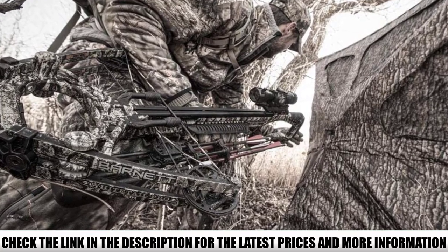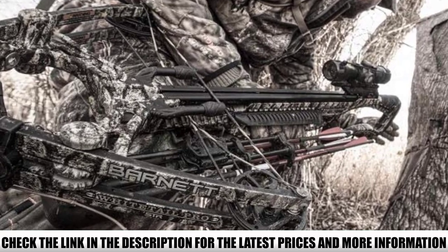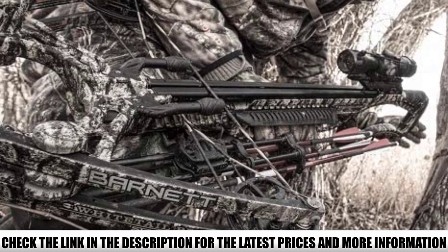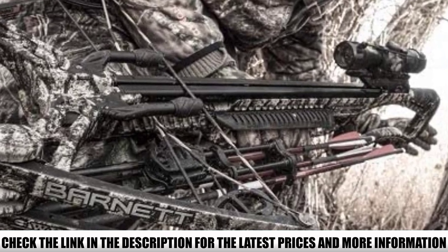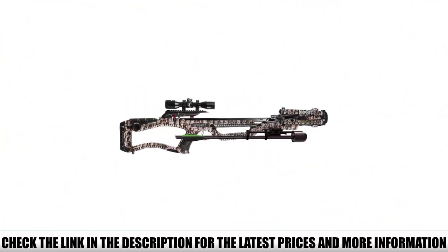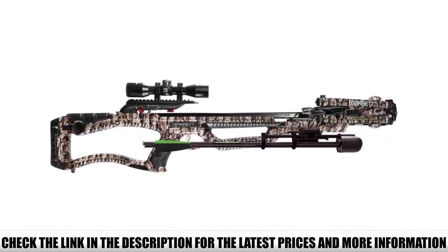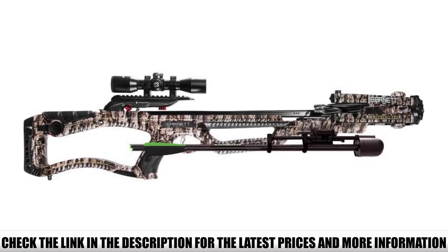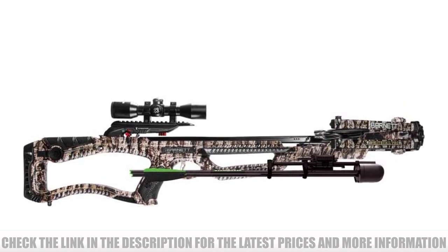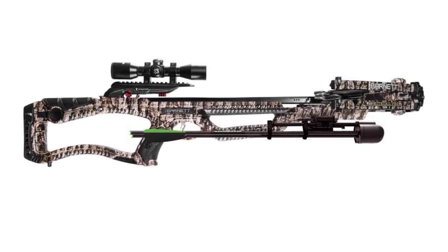Barnett outfitted the Whitetail Pro STR with its signature TriggerTech trigger system, hailed for its smooth, accurate, and safe operation. The frictionless release technology uses a one-of-a-kind free-floating roller situated between the sear and the trigger, enhancing accuracy with a super-smooth, lightweight 3-pound zero-creep trigger pull. Knock sensors and anti-dry-fire technology secure a spring-loaded safety bar until the arrow is seated properly, preventing accidental dry-firing for enhanced security.